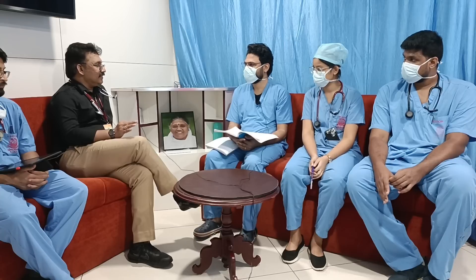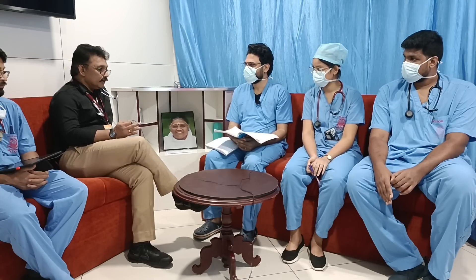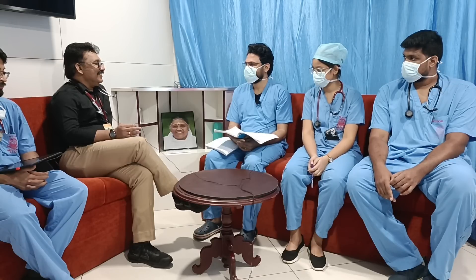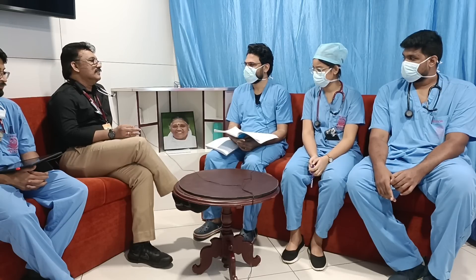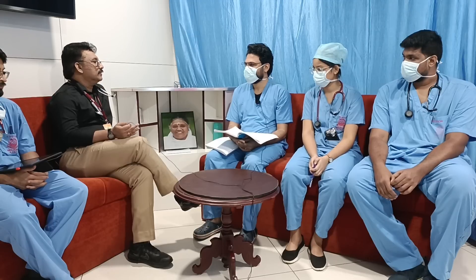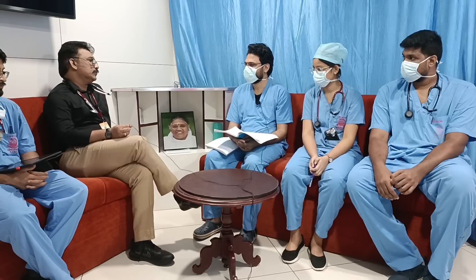Don't blindly read from the case sheet — there should be a reason for everything you present. 'Nil family history' — what does that mean? Only if there is relevance should you mention it; otherwise it is not required in the emergency room.